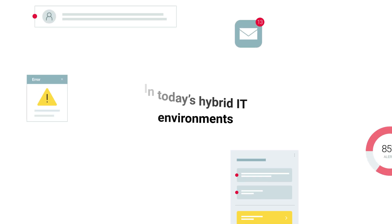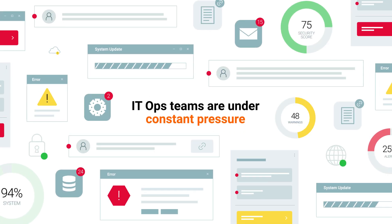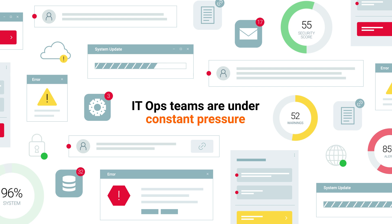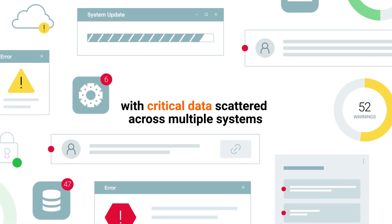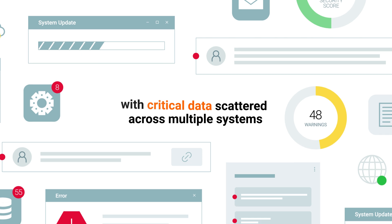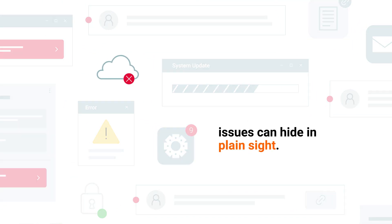In today's hybrid IT environments, IT ops teams are under constant pressure to keep everything running smoothly across both on-prem and cloud infrastructures. But with critical data scattered across multiple systems that don't talk to one another, issues can hide in plain sight.